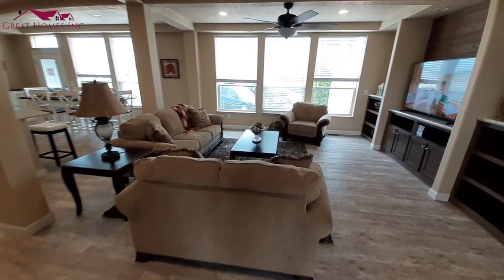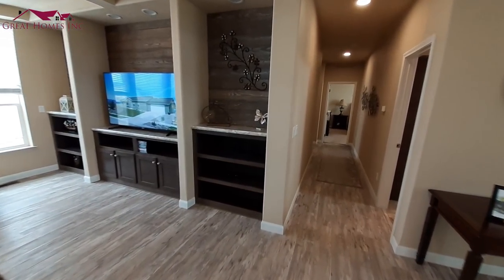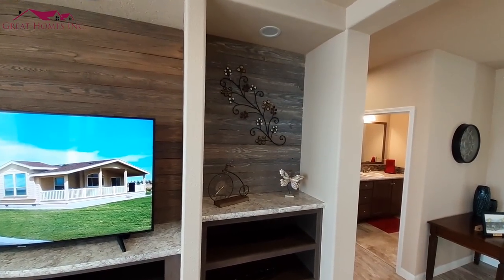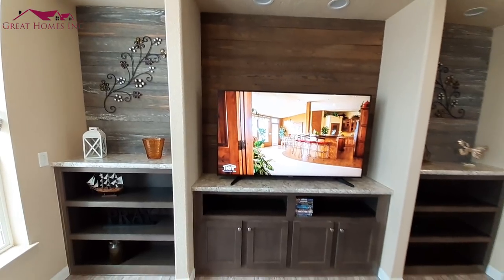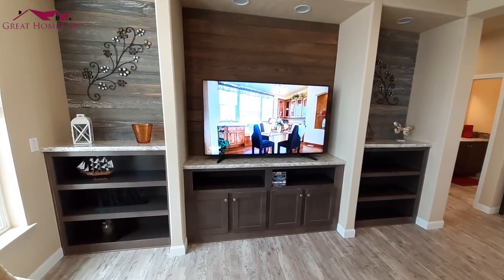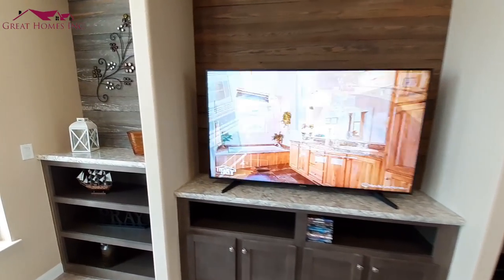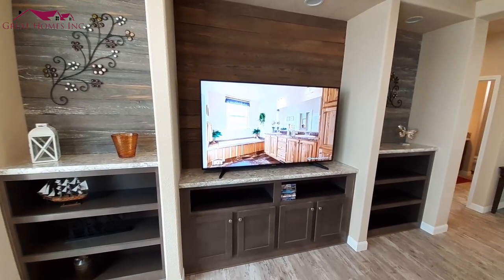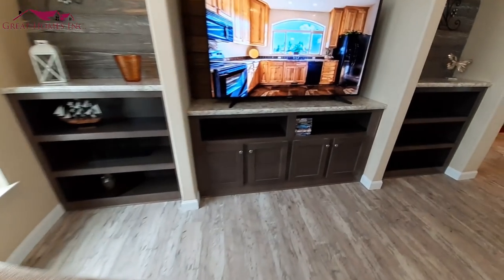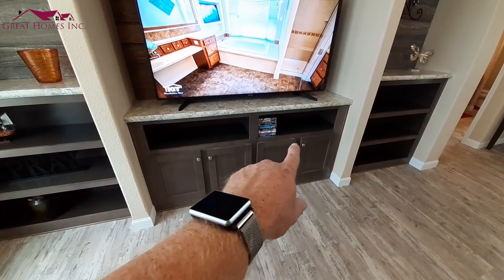Really nice floor plan and a huge entertainment center with lots of shelving, a nice place for some knick-knacks, and a huge area for the TV. My TV at home is a 65 inch, about the same size as that one, and as you can see there is tons of room on each side. You could probably get away with an 80 inch in there — it's a diagonal measurement corner to corner. There are also pass-throughs so you can run your cables from the shelf up to your TV.